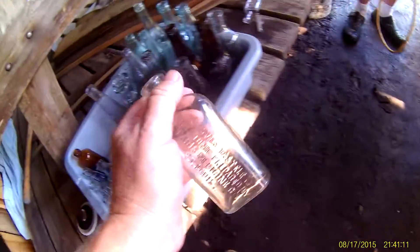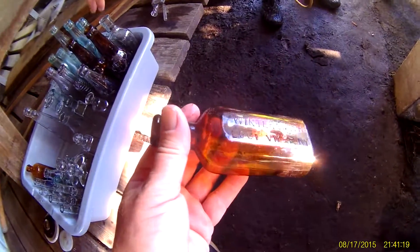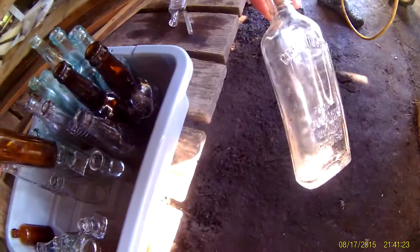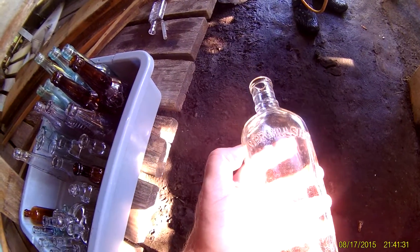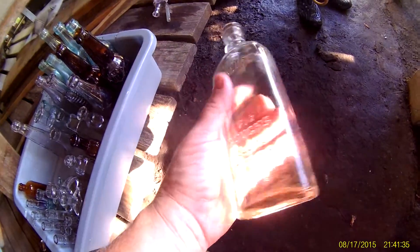That's a really nice Grove's. And a nice little strap-side Wintersmith — these are little Kentucky bottles. I love that bottle, I remember when he found that one. And this one's really cool — I've never seen one of these before. It says 'Cream Motion for Coughs Due to Colds.' That's cool.